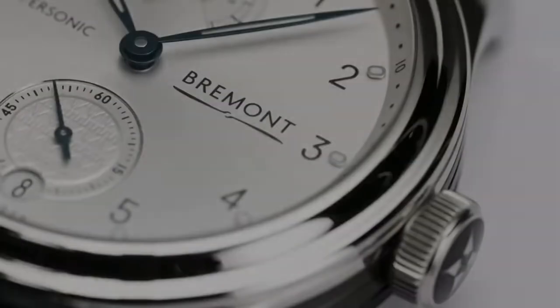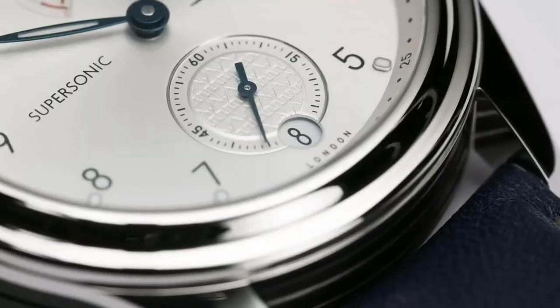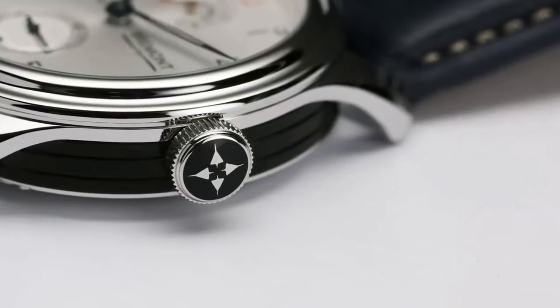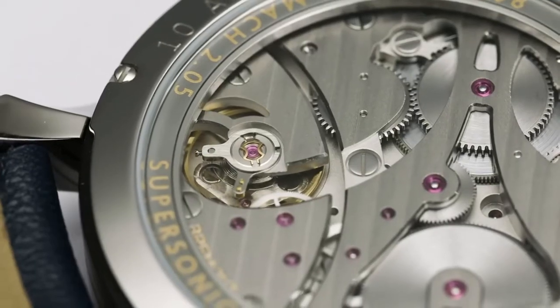This is the first manual wind movement that Bremont has ever produced. It's an eight-day power reserve which incorporates the power reserve indicator within the dial. It's a pleasure to be working with British Airways on this project as they celebrate their centenary and, importantly, 50 years of Concorde.